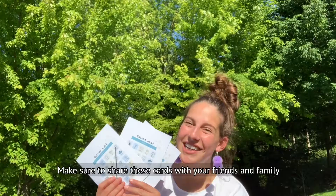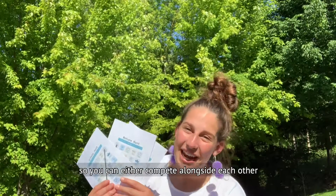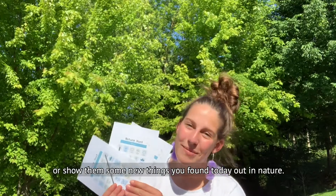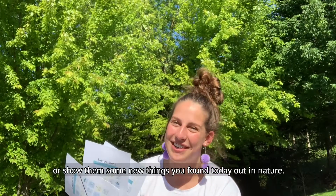Make sure to share these cards with your friends and family so you can either compete alongside each other to see who gets Bingo first, or show them some new things that you found today out in nature.